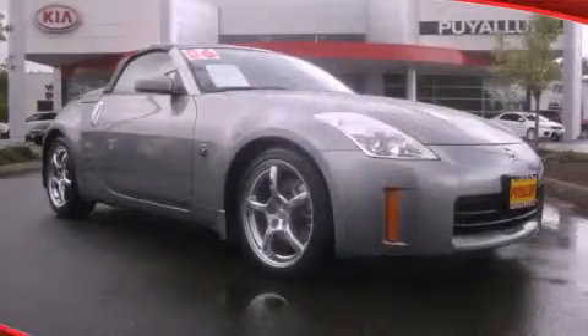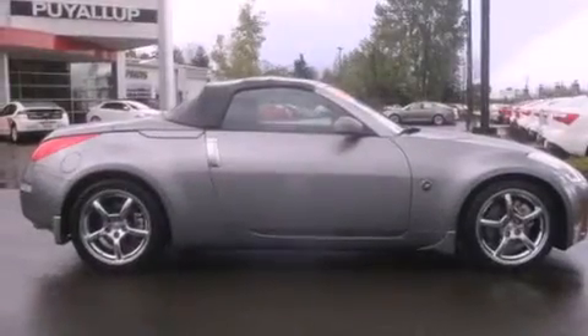This is a 2006 Nissan 350Z, for when A to B is not so straightforward. It has a 3.5-liter 6-cylinder engine and a 6-speed manual transmission.